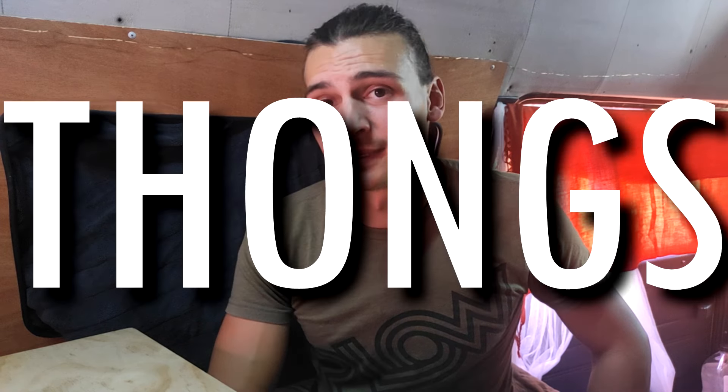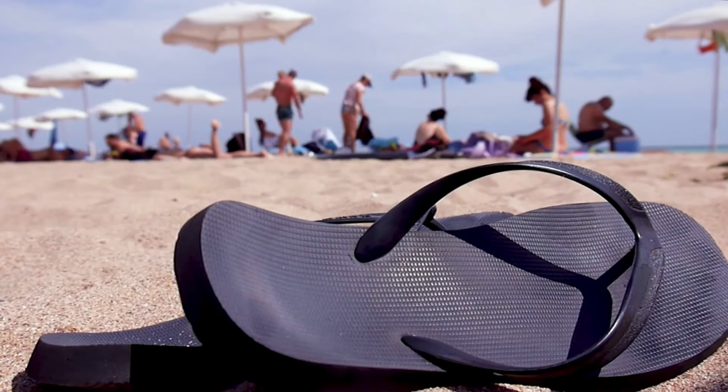The next word I want to talk about is thongs. To be completely transparent, I knew the word thongs before, but thongs meant something different to me than what Australians use the word for. Before I came to Australia, thongs looked like underwear to me, but in Australia thongs are the things you wear on your feet. Thongs are also a big part of Australian culture — you just see them everywhere.